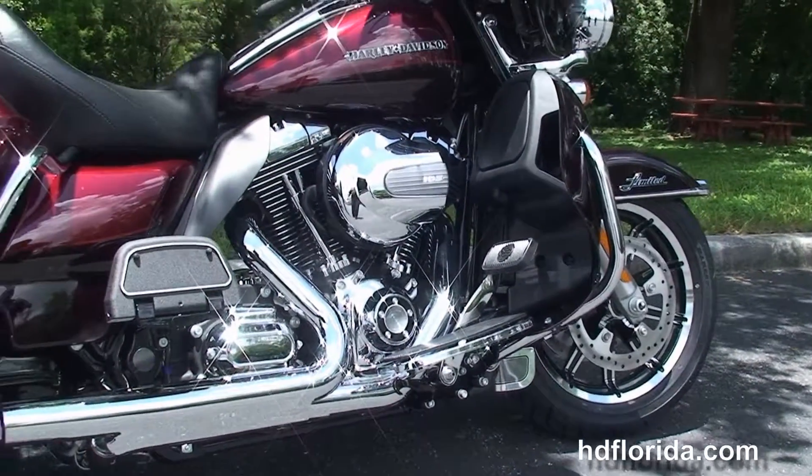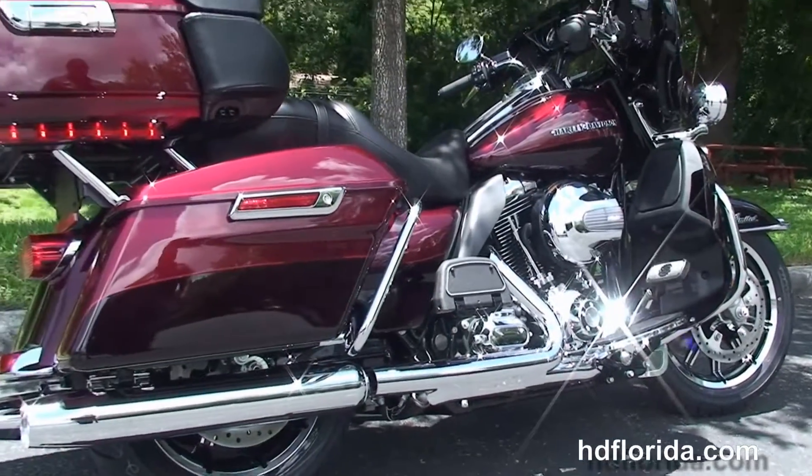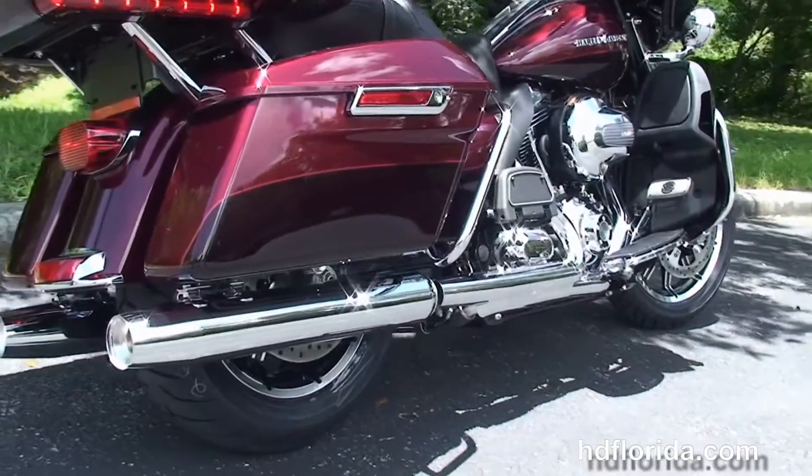Color matched lower fairings that house the radiators and fans for the twin-cooled 103 cubic inch twin cam engine with 6-speed transmission, the full-size rider and passenger floorboards and heat shields.